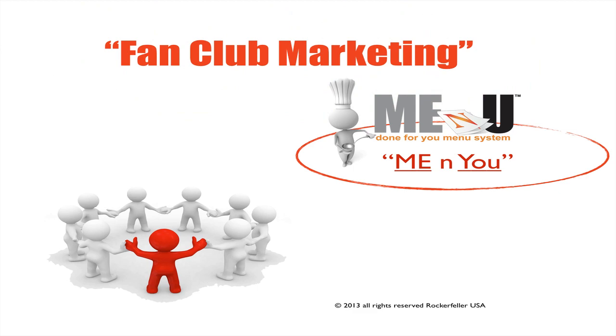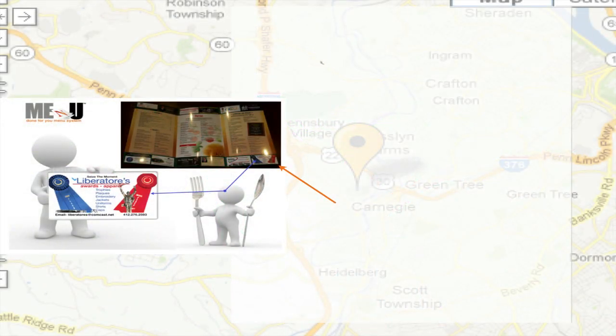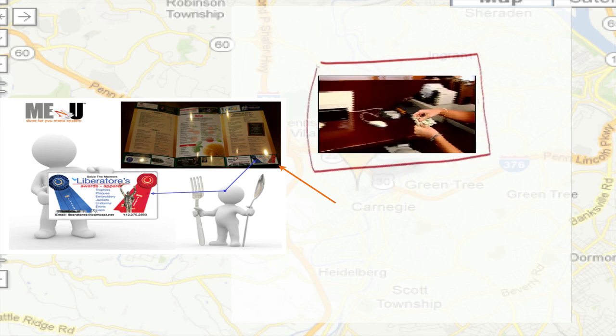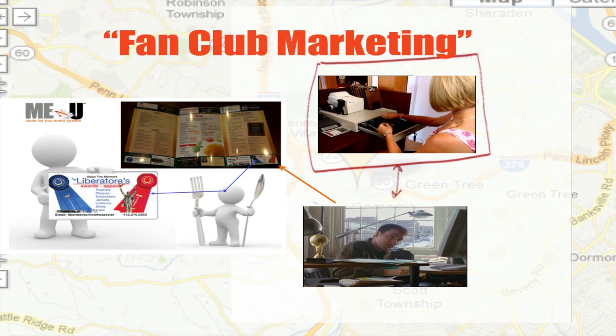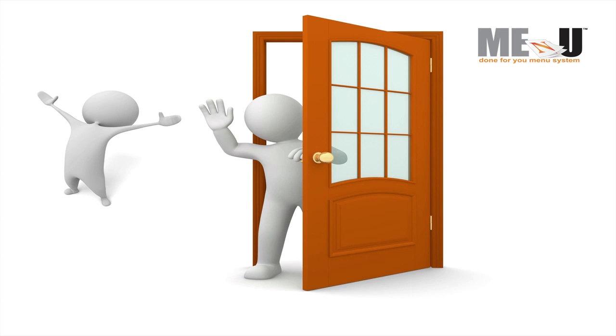We call it fan club marketing. You'll see more of your customers, suppliers, neighboring businesses, and your friends in your restaurant because they will become your fan club. This is the component that allows your new menu system to practically supercharge your success. By allowing your friends, vendors, and business acquaintances to promote themselves in your new menu, they will tell others about your restaurant, give out coupons and free trials to their customers — driving even more business your way. Your new fan club will practically drag their family and friends into your restaurant to show off their ad in your menu.